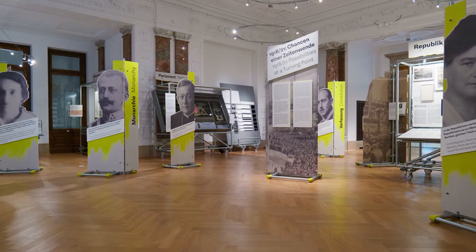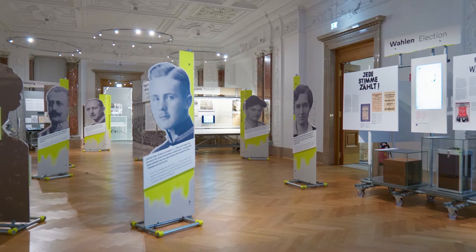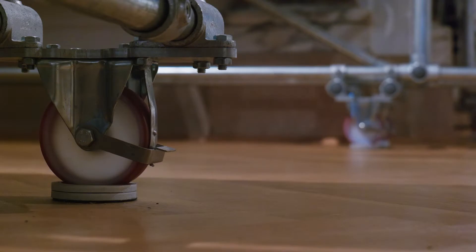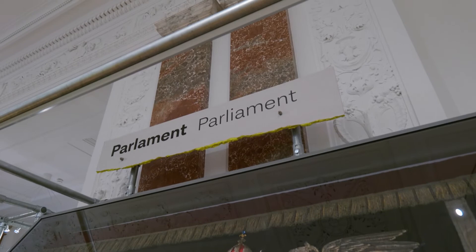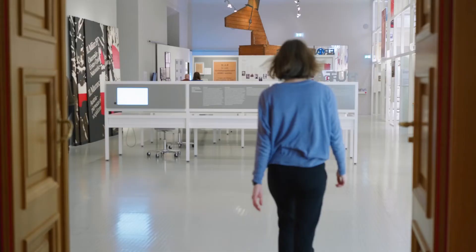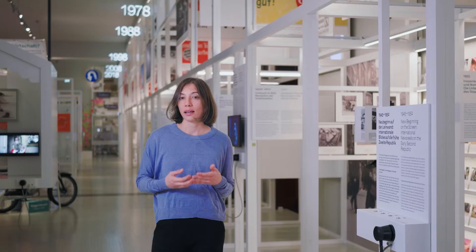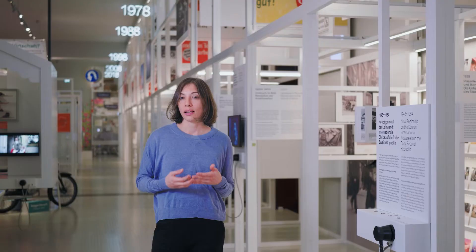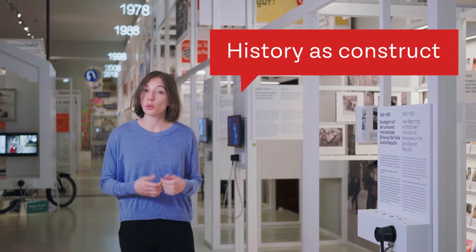Here, in the first room, we ask what this moment in history means today. The motive of democracy under construction is taken up by the exhibition design that contrasts the imperial marble-made interior of this room. When we enter the next room, the design looks completely different — we are in a kind of history lab. History is constructed. What we tell about the past depends on our position in the present. So what are the stories that we tell? What are the perspectives that we show? How do we deal with objects and images? These were some of the guiding questions when we set up this institution.